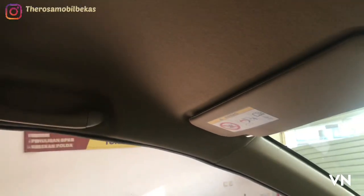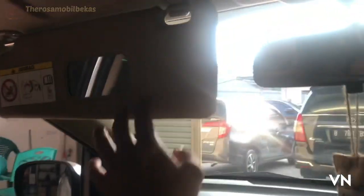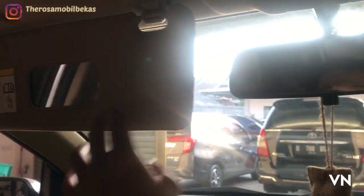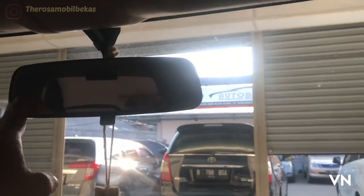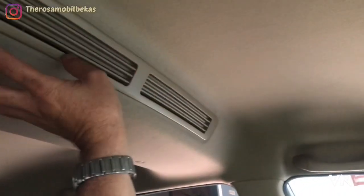Untuk ungrip-nya masih model fix. Nah ini sun visor-nya sudah vanity mirror yang penumpang depan. Dan untuk di kemudi sudah vanity mirror sun visor-nya. Untuk lampu tengah modelnya fix biasa. Lampu baca ke semua. Dan ini double blower-nya.